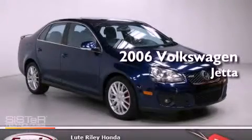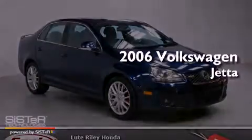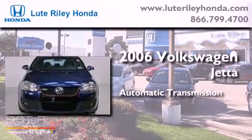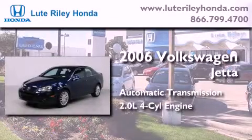This is a 2006 Volkswagen Jetta. This four-door sedan has an automatic transmission and an inline four-cylinder engine.